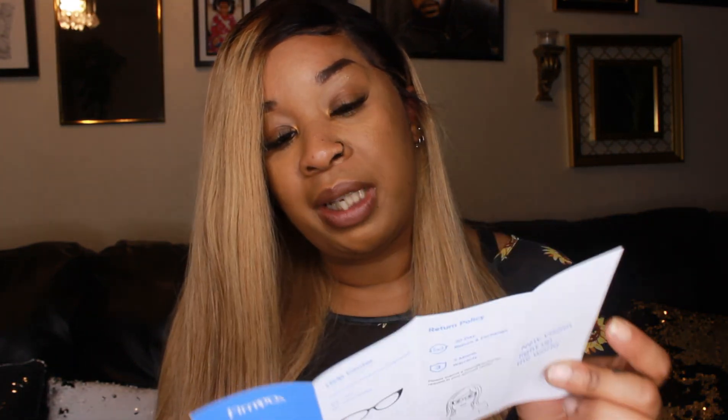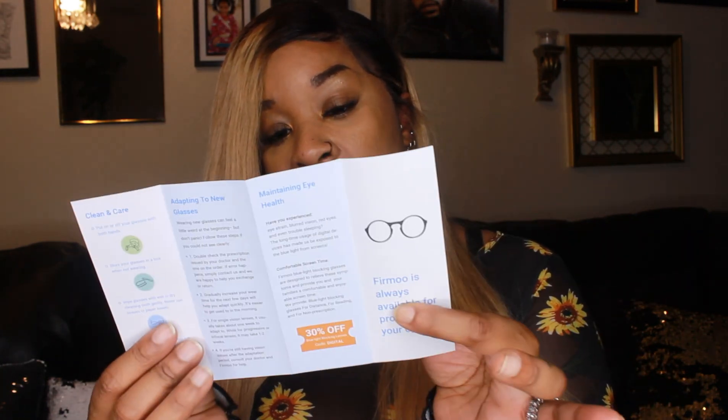It also came with a little pamphlet for my next order to be 50% off. It came with two of those, and it came with a little thing about adapting to new lenses, maintaining eye health, and all that cool information. It says it has a 30-day return and exchange guarantee and a three-month warranty.